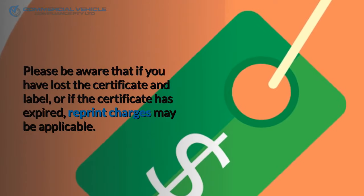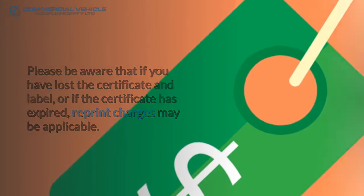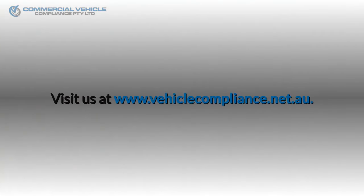Please be aware that if you have lost the certificate and label, or if the certificate has expired, reprint charges may be applicable. Visit us at www.vehiclecompliance.net.au